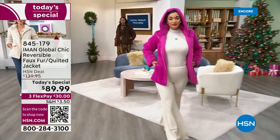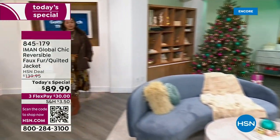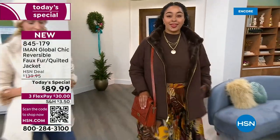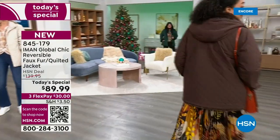We are so excited about the colors. I decided to wear the fuchsia — I had no idea what color Iman was going to come out in, but I'm so rocking the fuchsia tonight. You might want to think about getting it early. We have all the sizes from Iman, of course, from extra small through 3X.